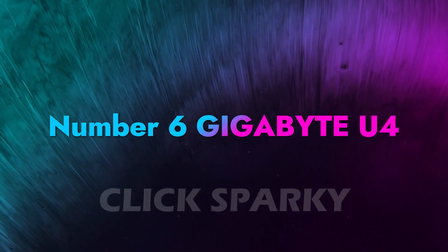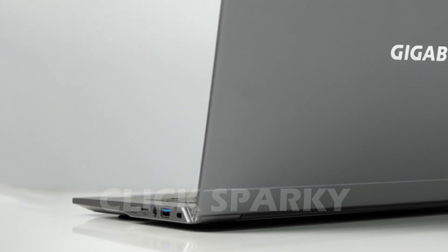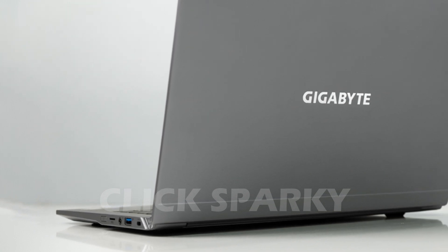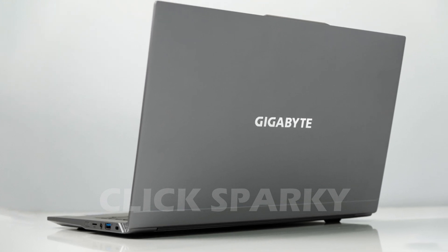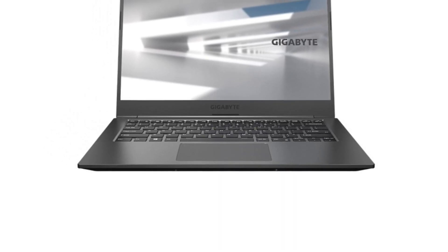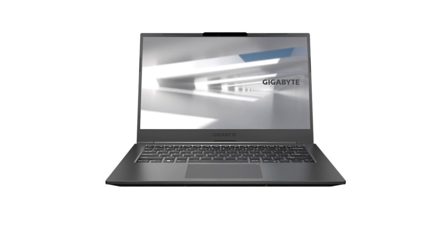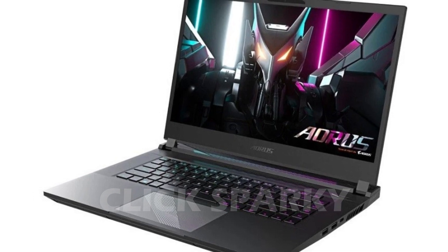Number 6: Gigabyte U4. The Gigabyte U4 is unlike other laptops in the Gigabyte family because it's a middle-ground device. Typically, Gigabyte focuses on its two major lines, Aorus and Aero. Laptops from those lines will often have a dedicated graphics card and be priced accordingly — they're specialized devices for content creation or extreme gaming performance. In contrast, the U4 is a lightweight sub-notebook that can do light tasks or play games on the side. This laptop is equipped with Intel Iris Xe graphics, like an advanced version of Intel UHD graphics, so you can play games at a pretty good frame rate on the U4.